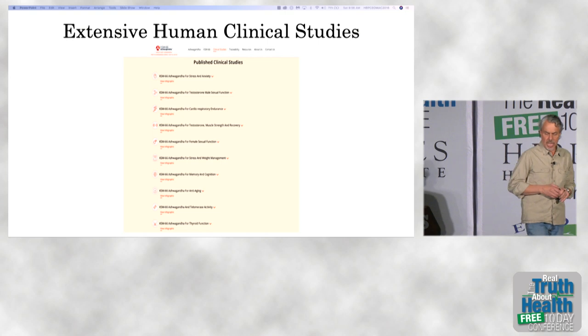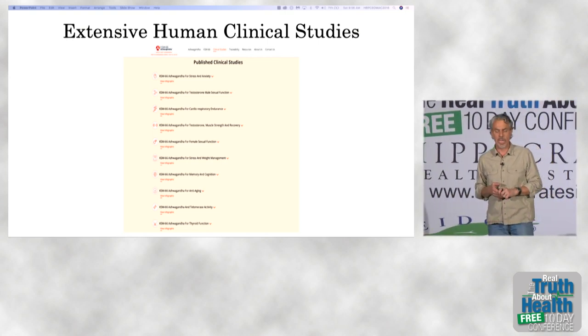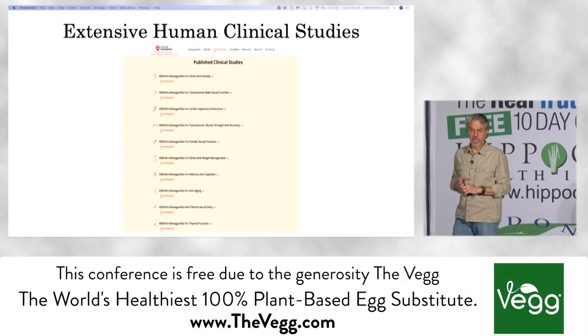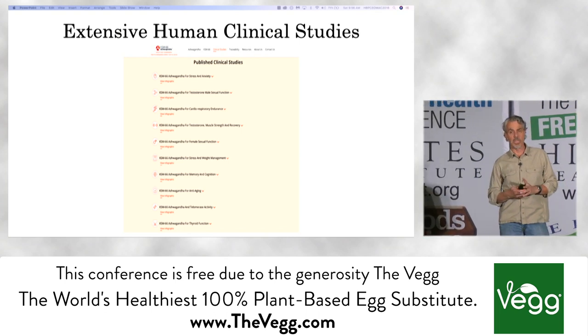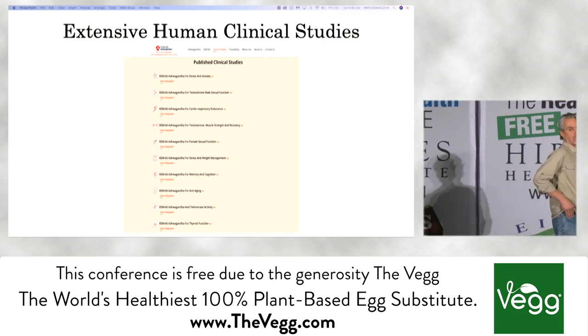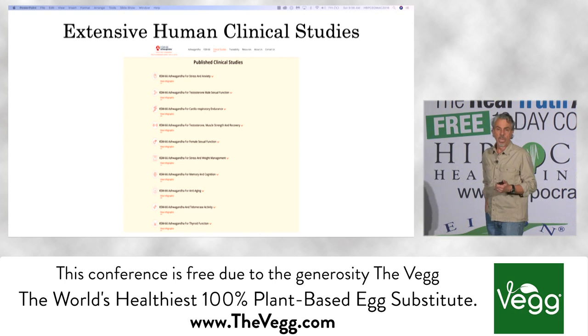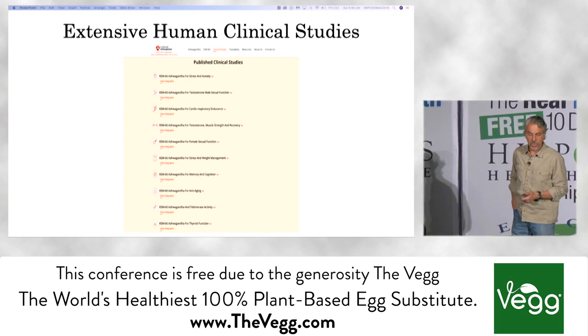There are extensive clinical studies. We have human studies on anxiety, on sexual function, and on cardiorespiratory performance — that's VO2 max for athletes out there. Among non-professional athletes, we see as much as an almost 6% increase in VO2 max, which is completely off the board and unexpected, but we do see that.